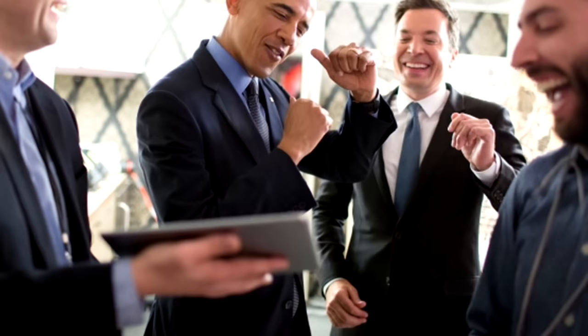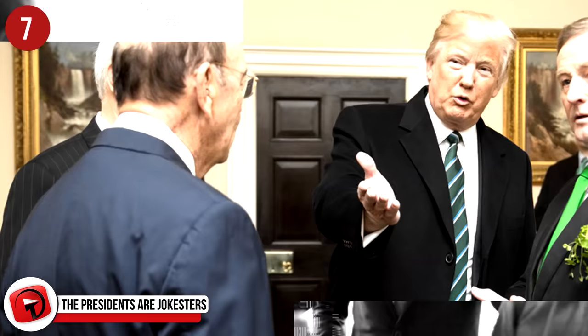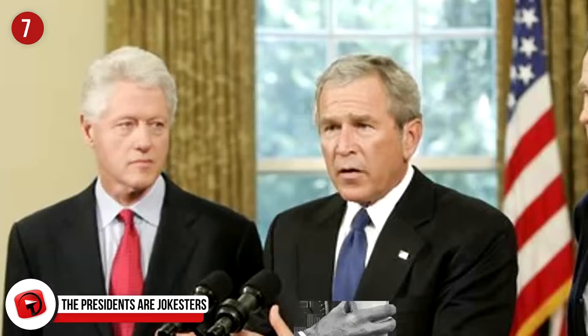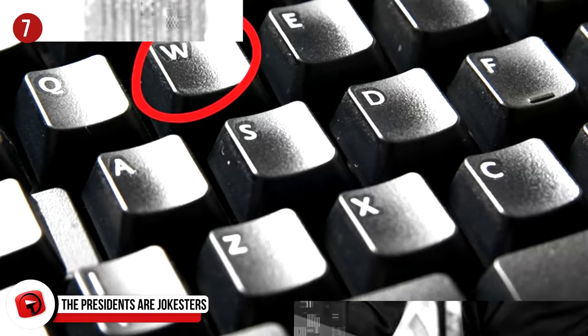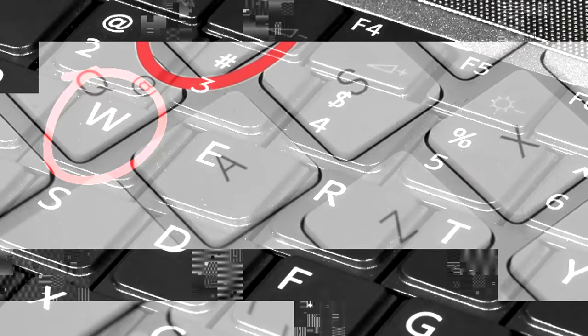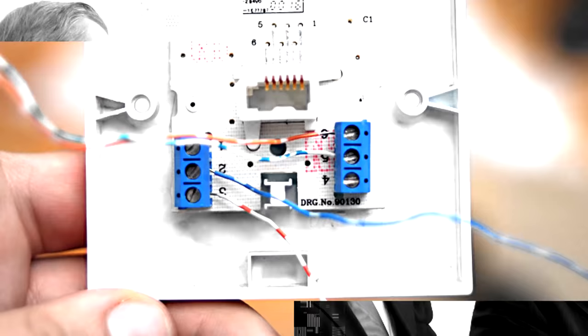Number 7. The Presidents are jokesters. It's surprising to imagine your President actually pulling pranks on the next incoming man. The staff of Bill Clinton pulled the W key from each one of the keyboards, left lewd messages, and to top it all off, they glued multiple desk drawers shut — all of which cost about $60,000. When it came time for George W. Bush's team to leave behind their mark, they disconnected and stole the connecting wires and receivers to the phones, as well as left a threatening note that said, 'We'll be back.' But that never happened.